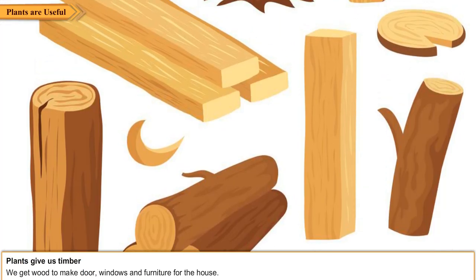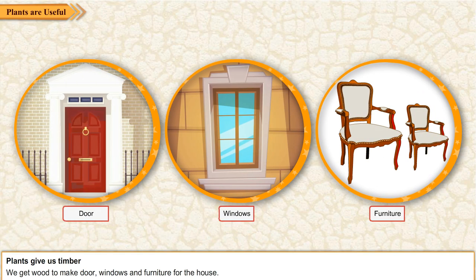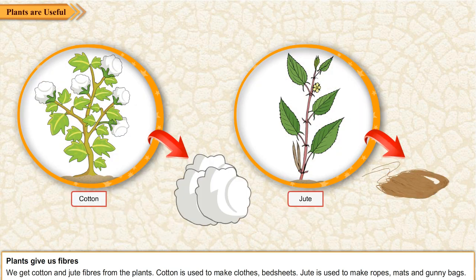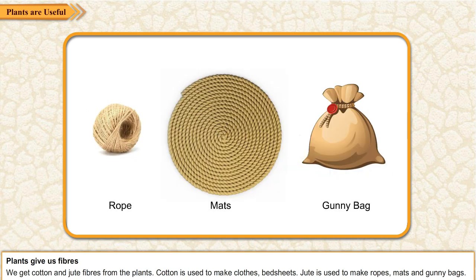Plants give us timber. We get wood to make doors, windows, and furniture for the house. Plants give us fibers. We get cotton and jute fibers from plants. Cotton is used to make clothes and bed sheets. Jute is used to make ropes, mats, and gunny bags.